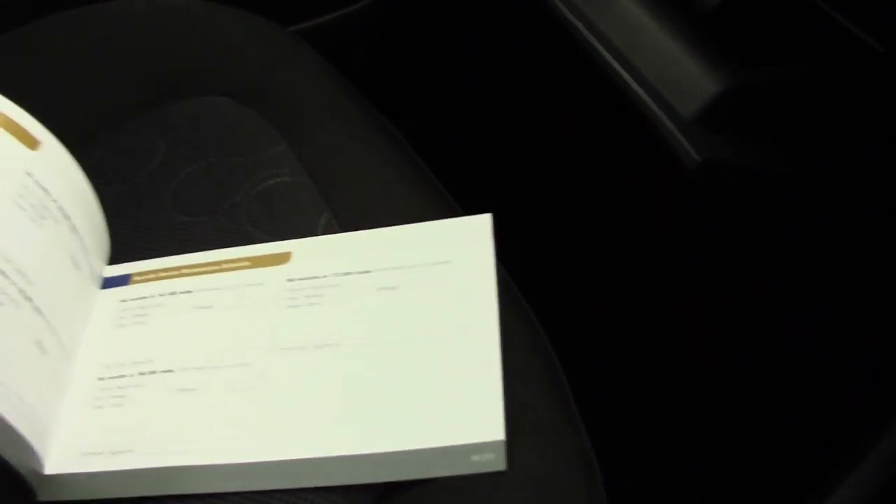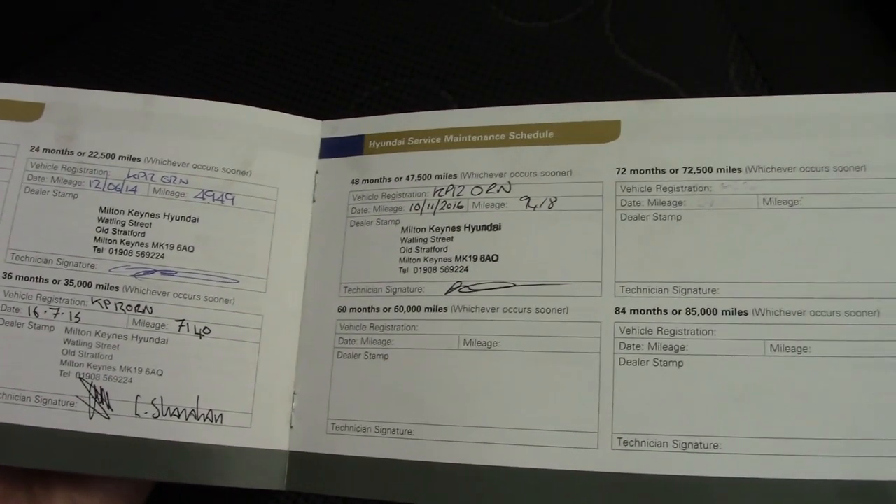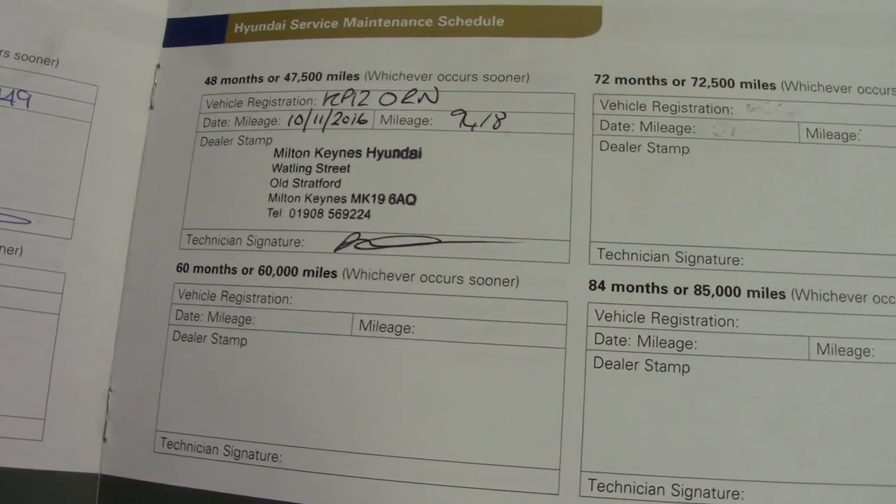And in the glove compartment we've got the book pack — all here. Service book is here as well, and in there you can see the service stamps all carried out by ourselves, with the most recent one being done this month.